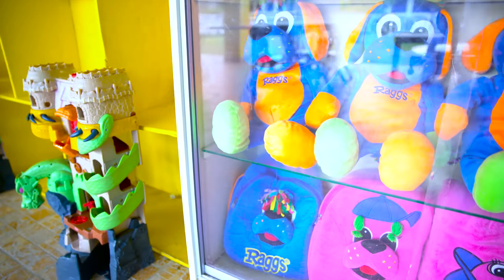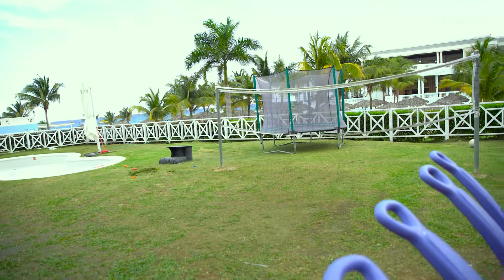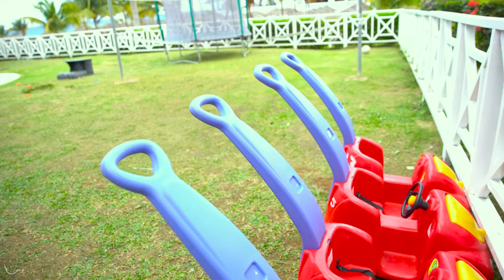The fully supervised mini club was equipped with board games and crafts for kids under 12 to take part in. They can cool off in the wading pool or burn some energy on the trampoline.